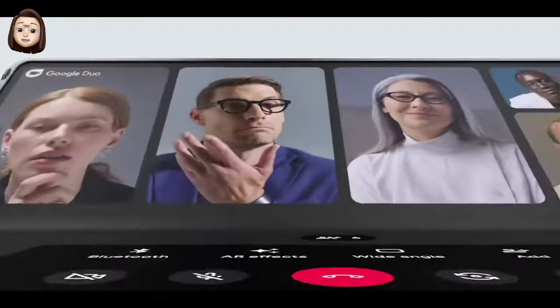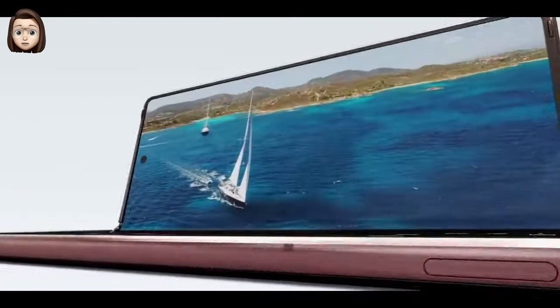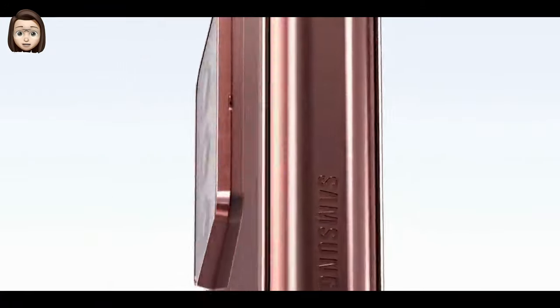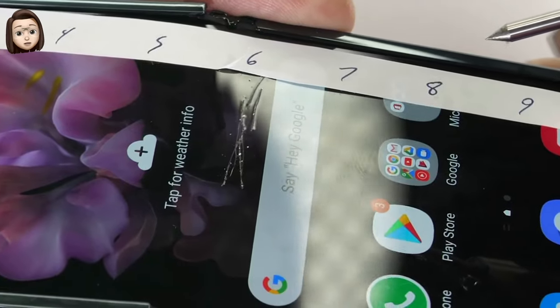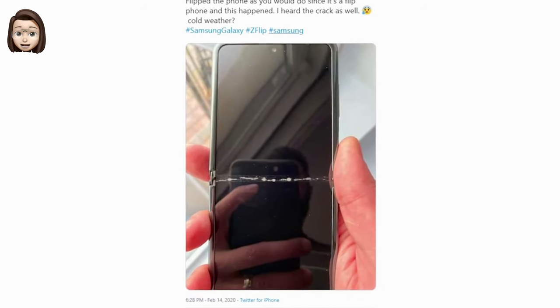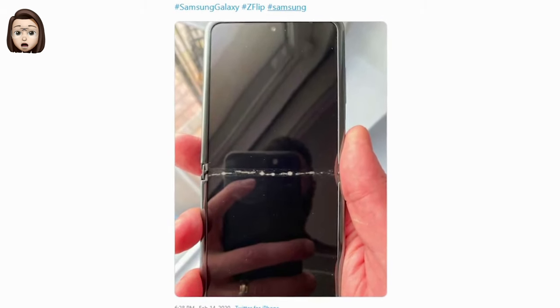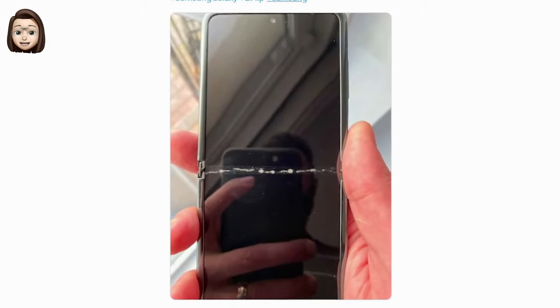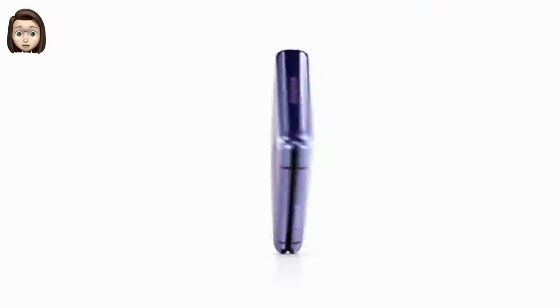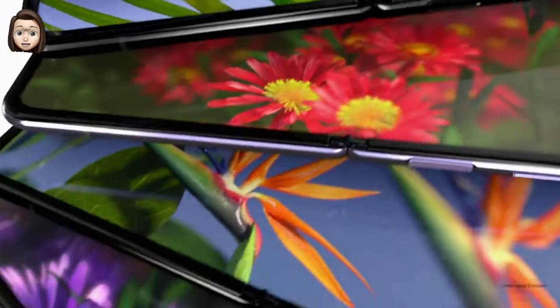Samsung introduced the Galaxy Fold at $1,980 — a smartphone which folds in half thanks to a hidden hinge in the middle. Samsung's early reviews weren't good, so it's not yet known if the trend of folding smartphones will take root. However, Samsung also has other folding smartphones in development, suggesting the South Korean company is not ready to abandon the trend. In February 2020, Samsung introduced the second-generation Galaxy Z Flip.